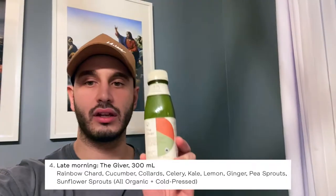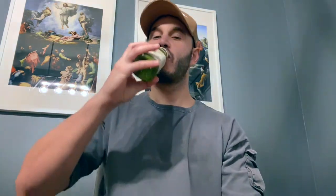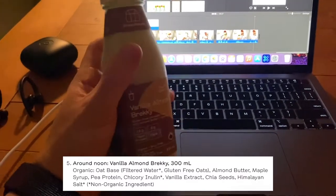12:15 PM — a little bit late, but the next one is 'The Giver.' Cold-pressed and organic: rainbow chard, cucumber, collard, celery, kale, lemon, ginger, pea sprouts, sunflower sprouts. Also, just so you guys know, you will be going to the bathroom constantly throughout a cleanse — keep that in mind. I accidentally shook it too much and spilled some — but alright, let's go. This is more of that typical green smoothie drink you'd get at stores.